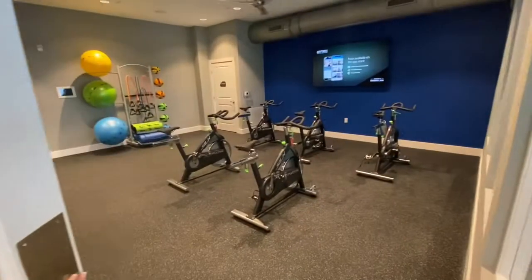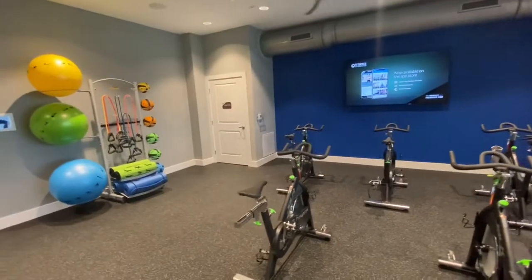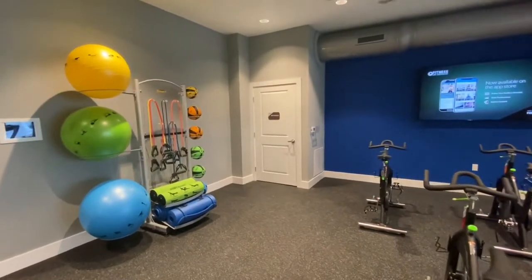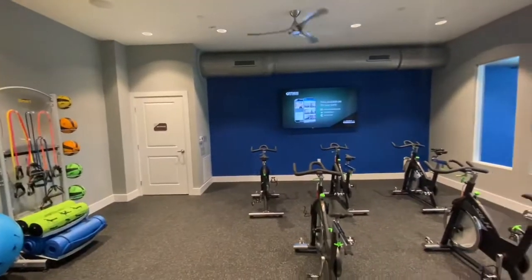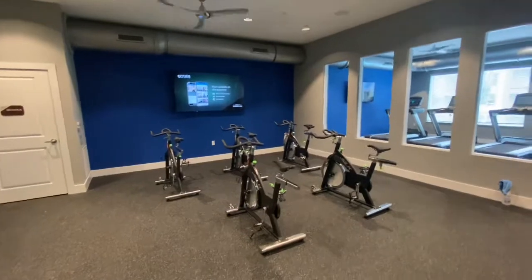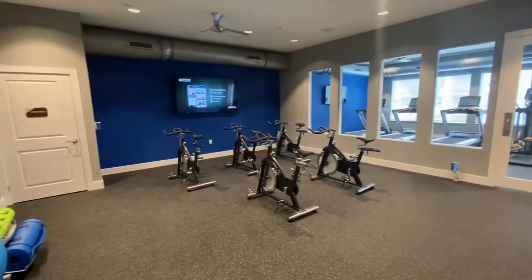Attached to our gym is our fitness on demand room — this is your virtual trainer. You can put any class you want, from yoga, karate, pilates, spin, or focus on certain areas of the body. Put your class up on the iPad next to the ball and it will project onto the screen. You can move any of the equipment around to match your class. You do not have to reserve this room — it is first come, first serve for all residents.